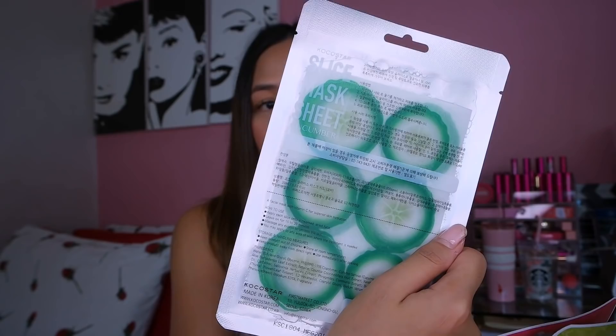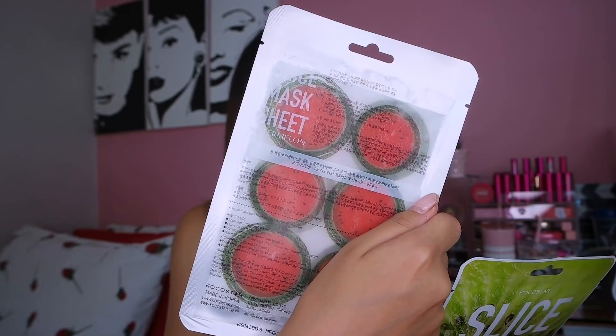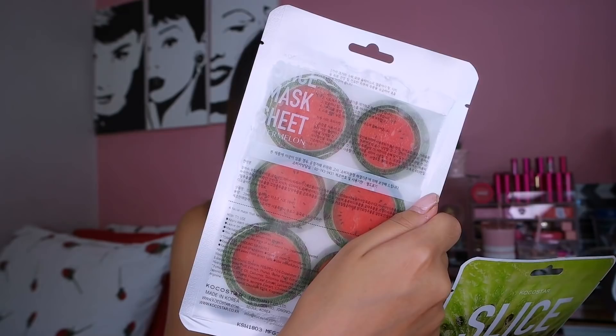Kapag skincare ang pinag-uusapan, hindi mawawala ang mga face masks guys. I have here two brands na nag-offer ng mga face masks from Lazada. We have Coco Star — I have three slice mask sheets from the brand: Cucumber, Watermelon, and Kiwi — super cute. With this one, you will apply it as any other regular mask sheet — i-leave mo lang siya sa skin mo for 15 to 20 minutes, tapos i-massage mo yung serum sa skin mo as always.